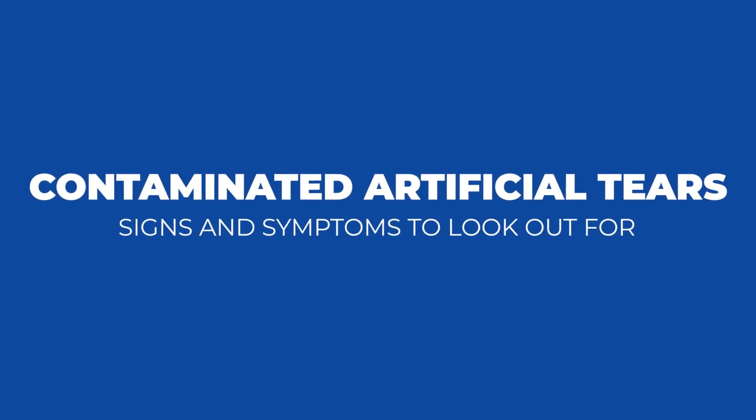Worried about those eye drops that cause people to die and go blind? I'm going to explain what you need to look out for and how you can avoid those drops and ones that might even be like them. Keep watching.